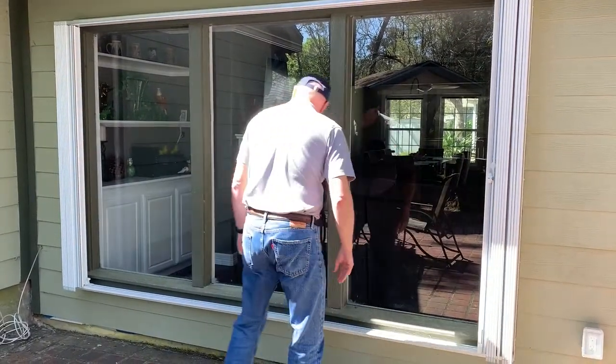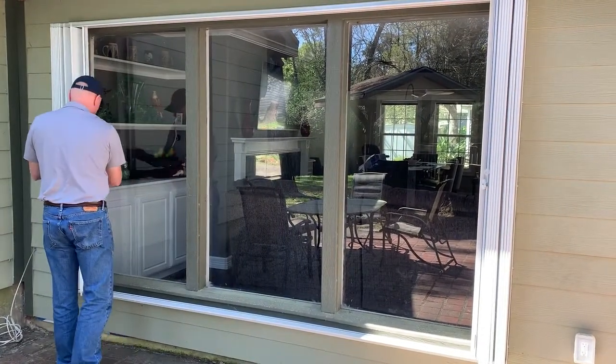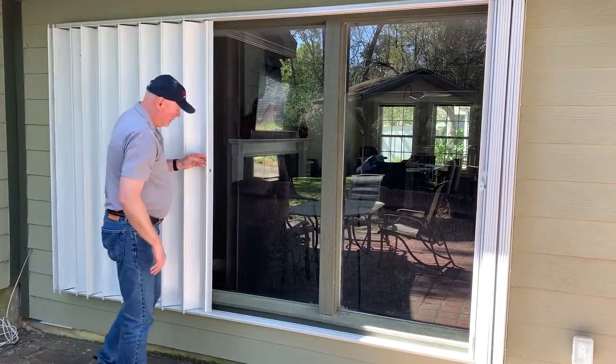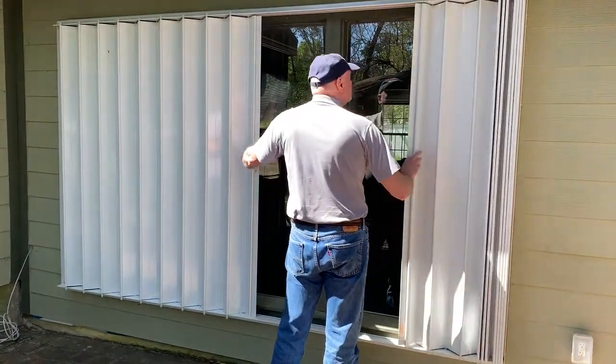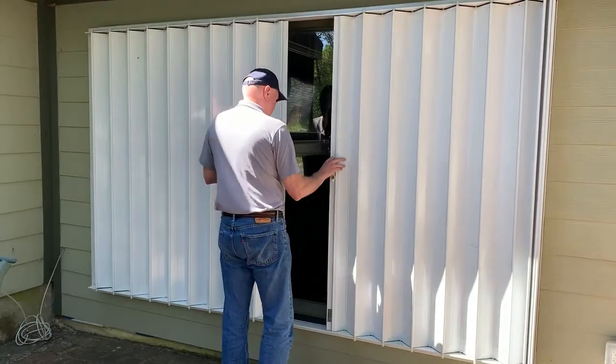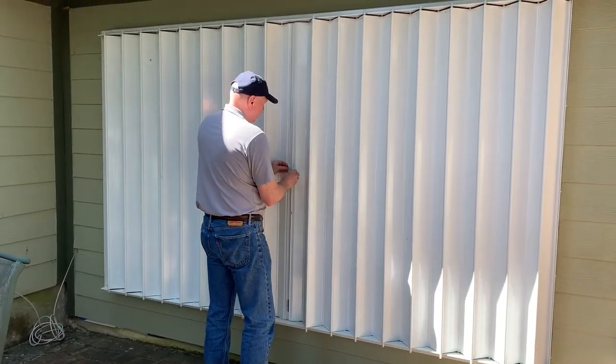Once again, very easy. Undo the clips, and then easily pull shut. There you go — you're ready for a hurricane, or your house is secured.